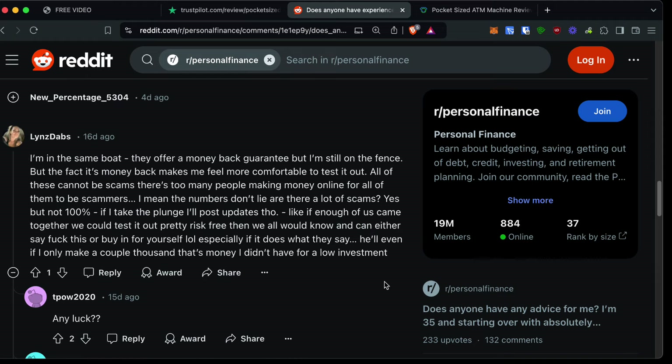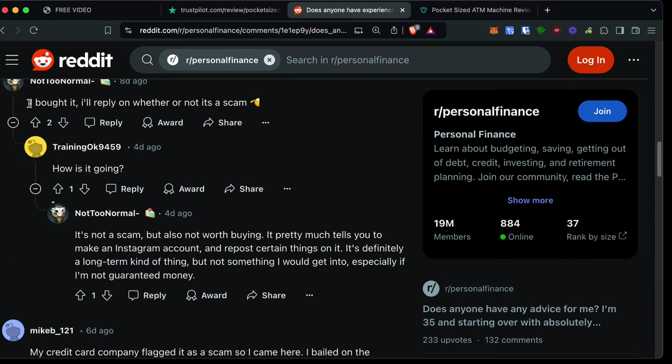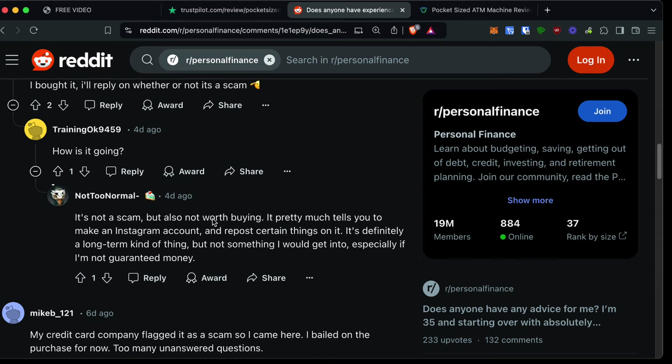Scrolling up, somebody else purchased this and gave their review. They bought it and came back a few days later saying: it is not a scam but also it's not worth buying. It pretty much tells you to make an Instagram account and repost certain things on it. It's definitely a long-term kind of thing, but not something they would get into, especially since you're not guaranteed money.